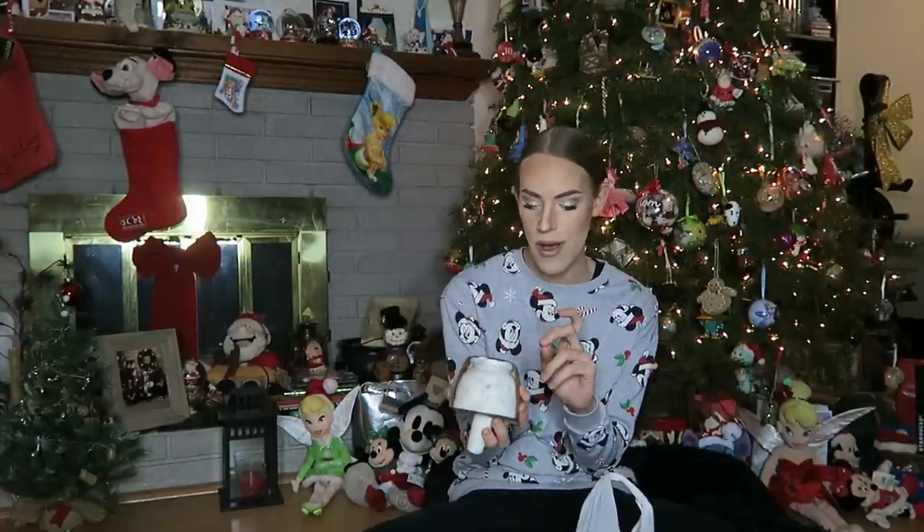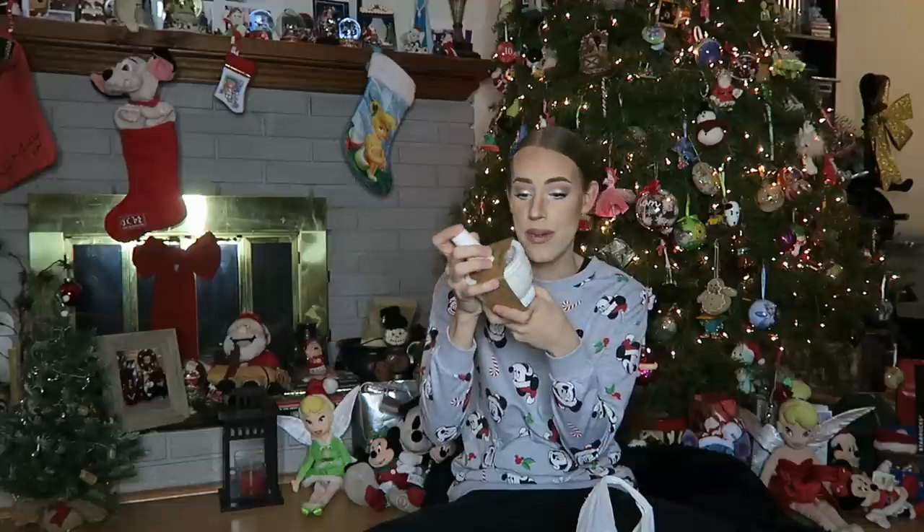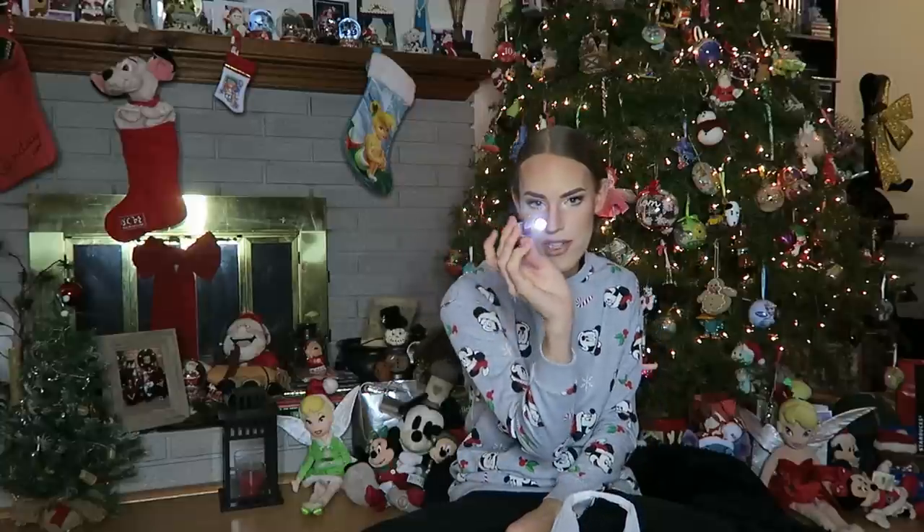Then next up, I got this mortar and pestle. I've been wanting one of these for so long — the fact that Santa knew that is pretty crazy. It's a super cute natural marble mortar and pestle, handcrafted in India. All the way from India — thank you, Santa. And next up I have this little bedazzled flashlight. We don't have any flashlights in the new house, so it's good to have this one.